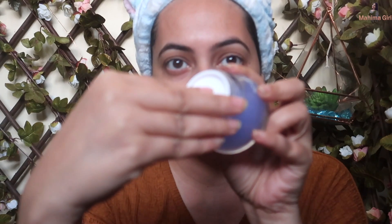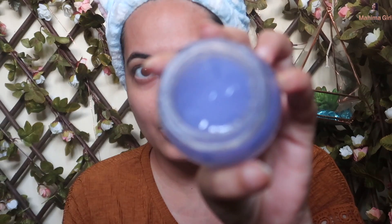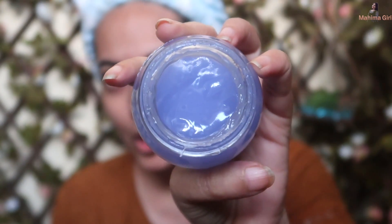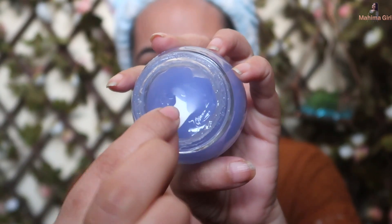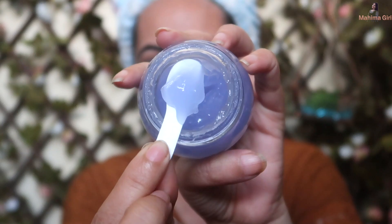Just complete your night routine and use the AHA sleeping mask as the last step. The packaging is cute with a cap you remove to access the product. It comes in a gel, jelly-like structure that you can scoop out very easily. This is how you apply it on your face after your skin care routine.